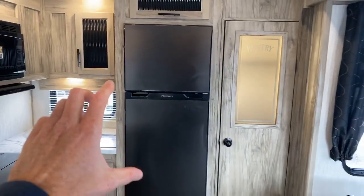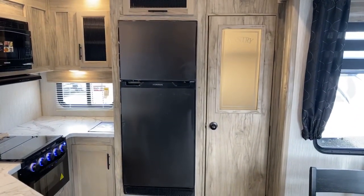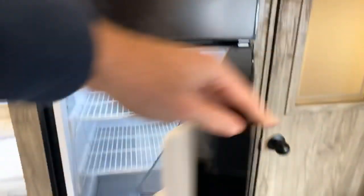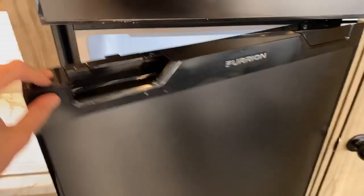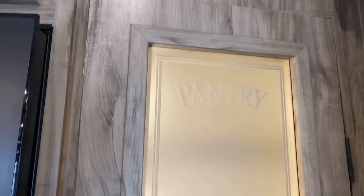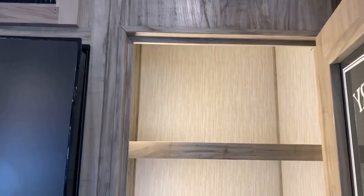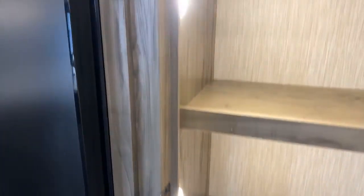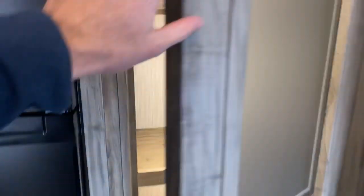This is new this year: a Furion 10 cubic foot, 12-volt refrigerator. Really good response from customers — they like how big it is. You can fit quite a bit more food compared to the competition, which is still using a six to seven cubic foot propane fridge. Behind this door is a pantry — really big with multiple shelves, and it actually has three lights in here, so it's nicely lit compared to most home pantries.